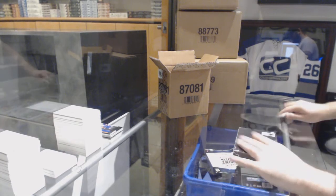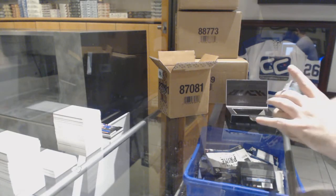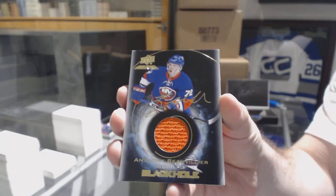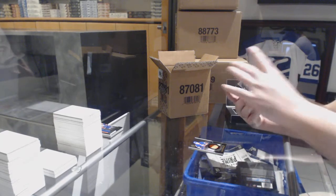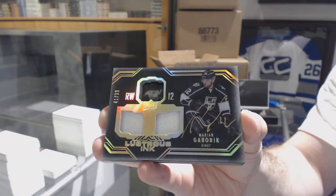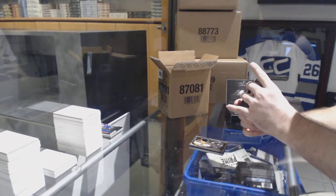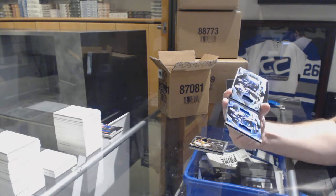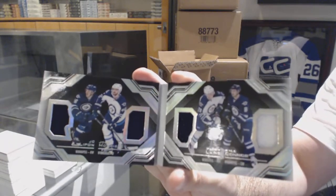Box number two. For the Red Wings, $2.99 Dylan Larkin. For the Islanders, Black Hole Jersey Auto, Anthony Beauvillier. For the L.A. Kings, $2.99 Lustrous Inc. Dual Jersey Auto, Marian Gaborik. We have a booklet — a quad jersey booklet for the Winnipeg Jets: J.C. Lipon, Josh Morrissey, Patrik Laine, and Kyle Connor.